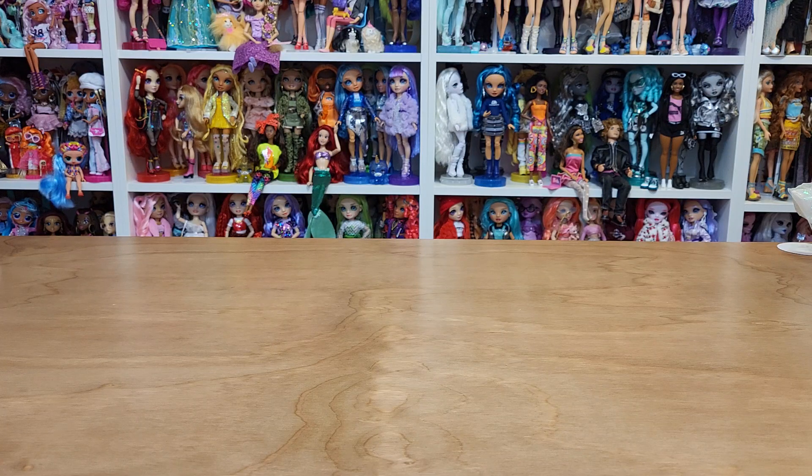Hi guys, I have a doll haul for you today and I got stuff from Target, Jethro Store, and Mercari.